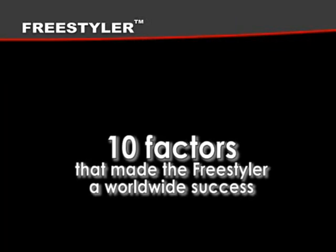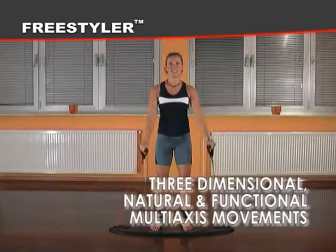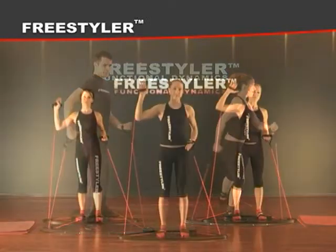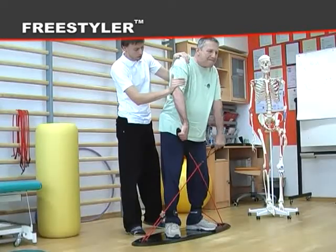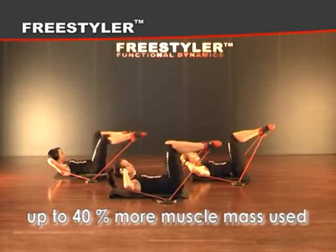Ten factors that made the Freestyler a worldwide success. Factor one: three-dimensional natural and functional multi-axis movements. Use of three-dimensional movement executed in spiral and diagonal form recruits not only big muscle groups called prime movers, but also supporting muscle groups — which means up to 40% more muscle mass used in each single movement.